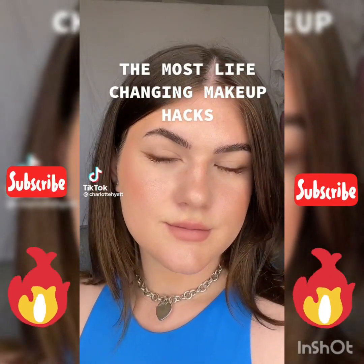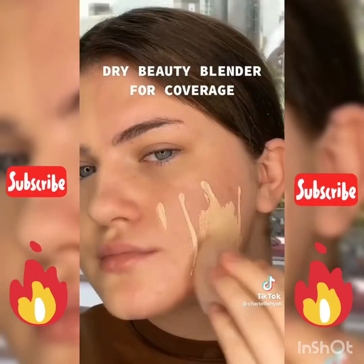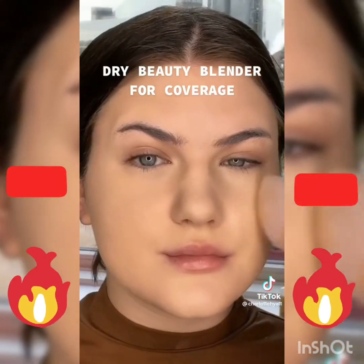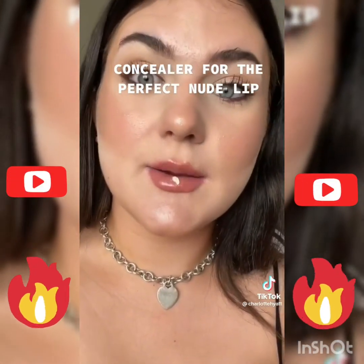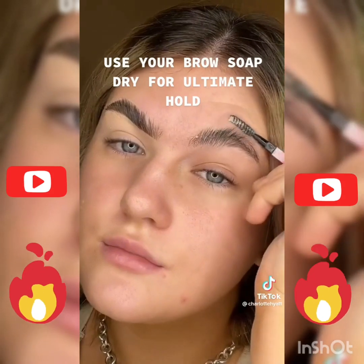The most life-changing makeup hacks! Dry beauty blender for coverage. Concealer for the perfect nude lip. Use your brow soap dry for ultimate hold.